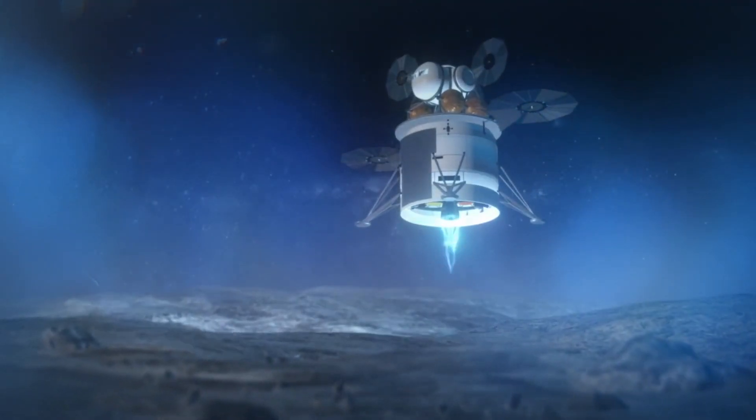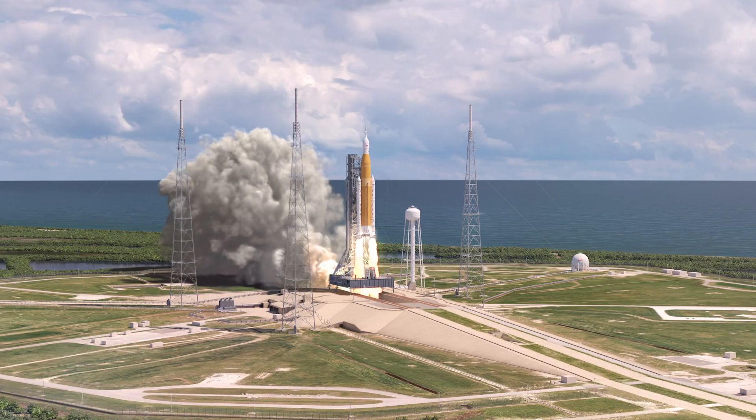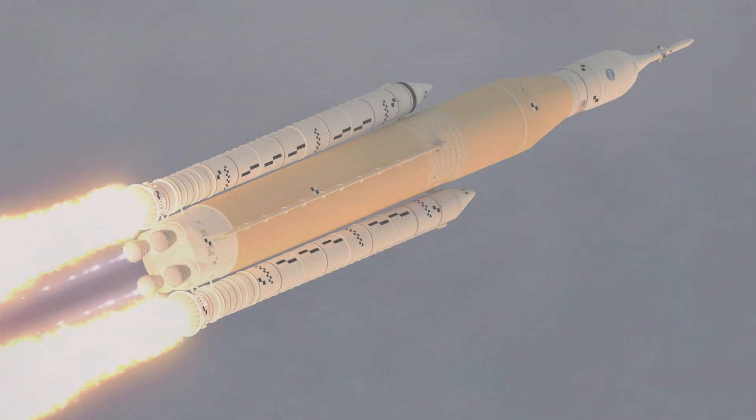When we improve cryogenic technologies for space applications, it always has a trickle-down effect to the Earth. Now we're rolling into the Artemis generation, and we're still doing that.